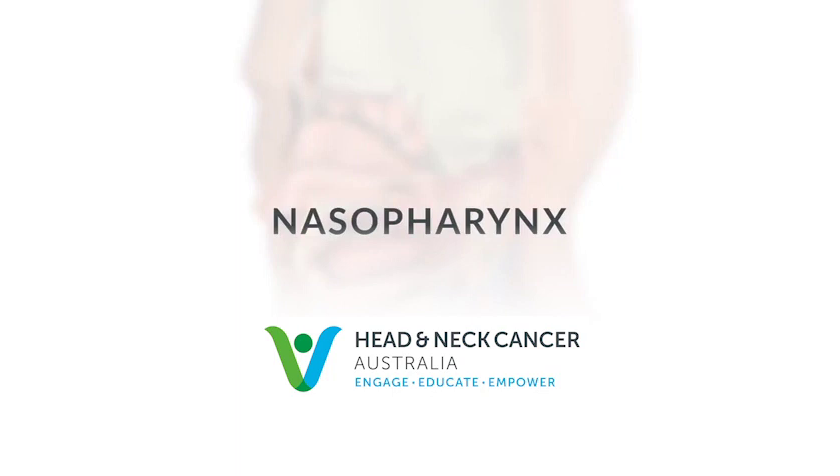This introduction to the nasopharynx was created by Head & Neck Cancer Australia for the benefit of patients and families affected by nasopharyngeal cancer.